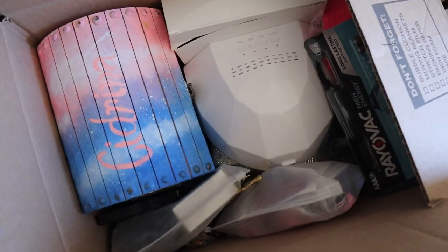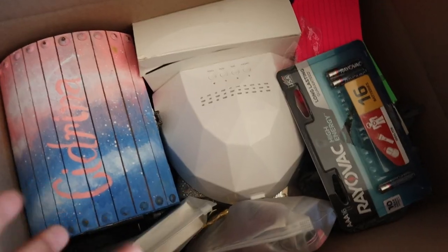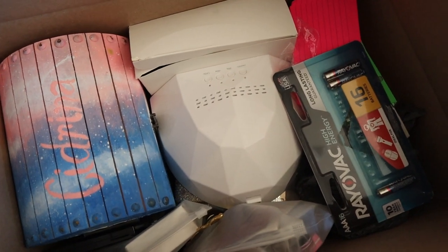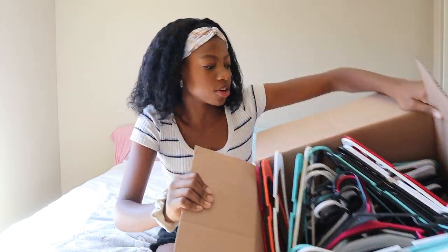I just realized something — a lot of this stuff I'm unpacking has to go on like a desk, nightstand, or a drawer, and I don't have any of that yet. We still need to buy new ones, so sadly most of this is just gonna have to stay in the box. Something I can do right now is put my clothes away. I got my box full of hangers and a jumbo box with my winter clothes, so we're gonna start there.